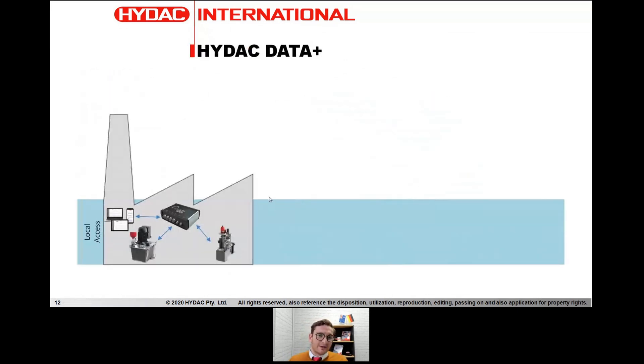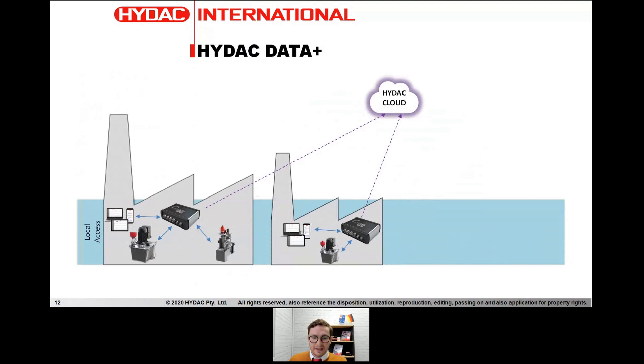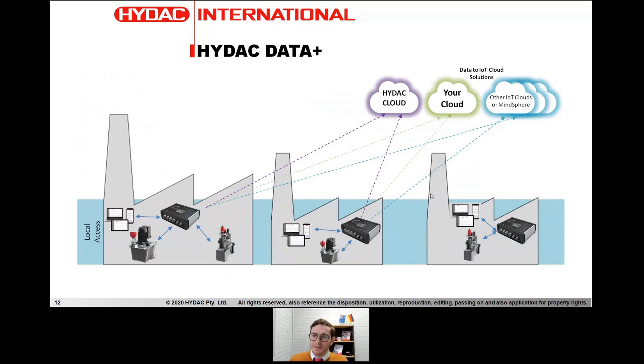An example of how this would look in an industrial setting: you have one site and connect a number of assets to the DataPlus. You can start with just local access, view data locally, and connect to your SCADA. Later, if you want to add cloud connectivity, we can do that. If you add another factory or device at a different physical location, we can send that data to cloud and scale as you expand. With our cloud solutions, we can connect to our cloud or a specific cloud of your choice — it's quite a flexible solution.